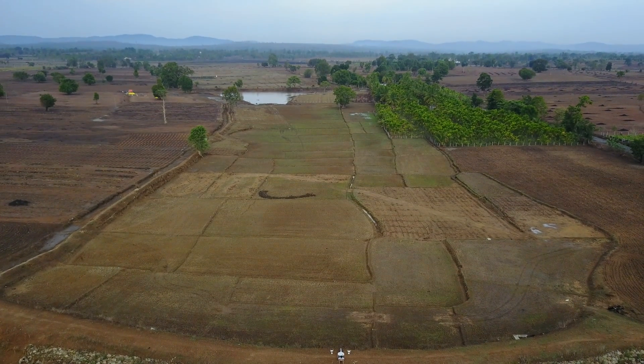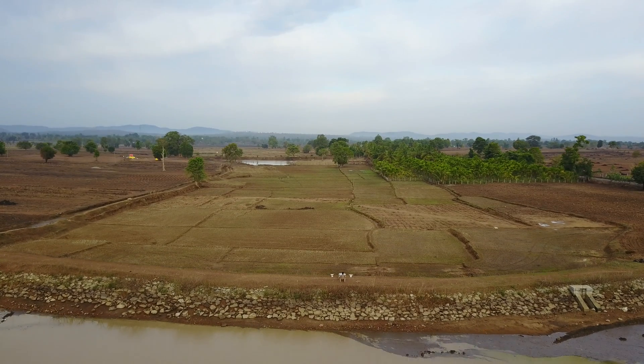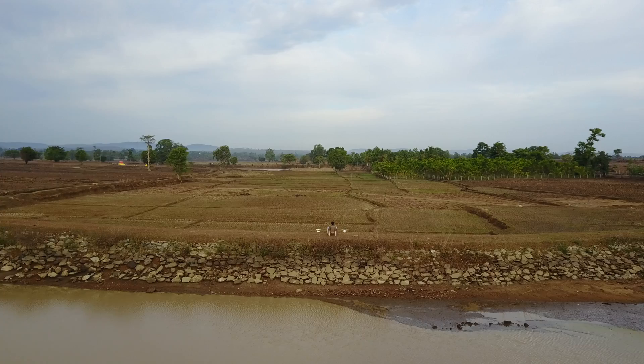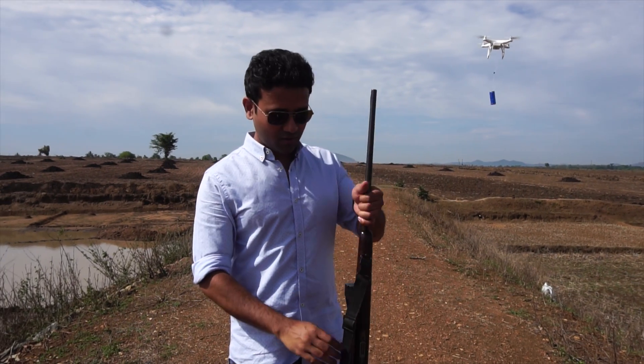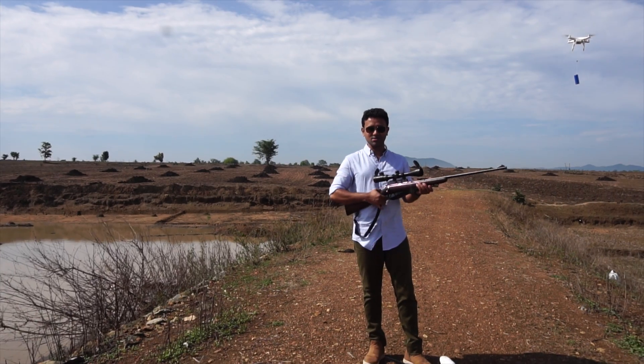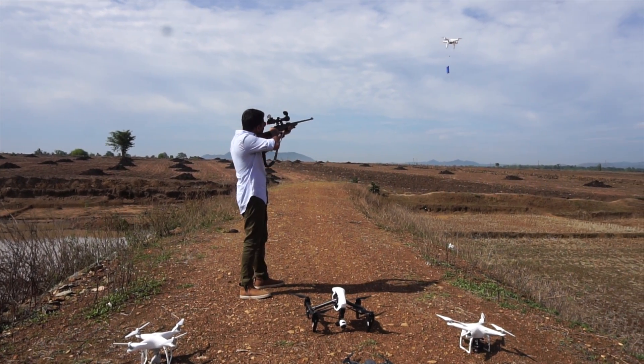We had an amazing time and we got some wonderful shots. If you have any real world scenarios that can utilize this technology, please share it in the comment section below. In my next video, we are going to use a rifle and do some target practice using a drone, so the next video is going to be very interesting. Please subscribe, stay tuned, and thank you so much for watching.